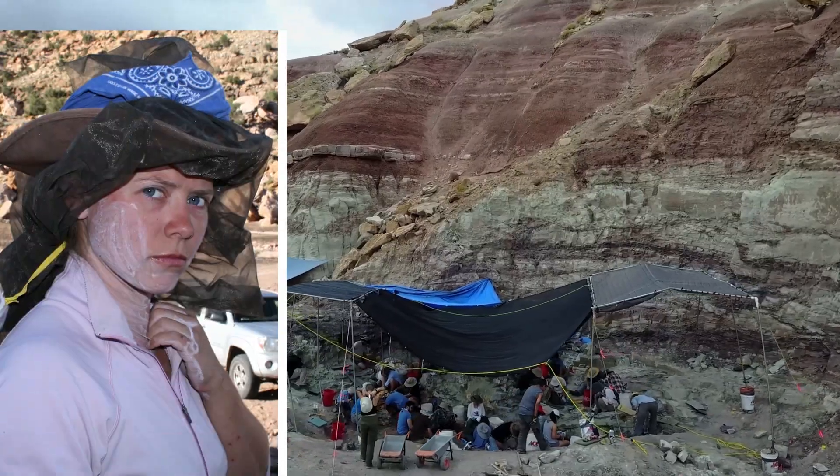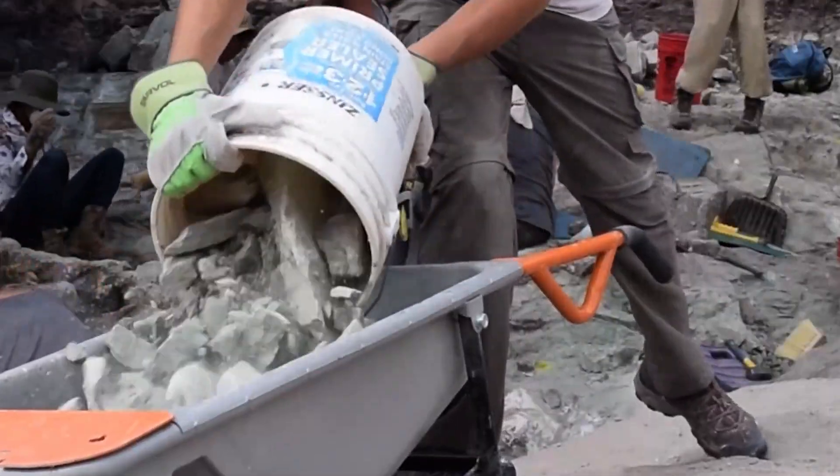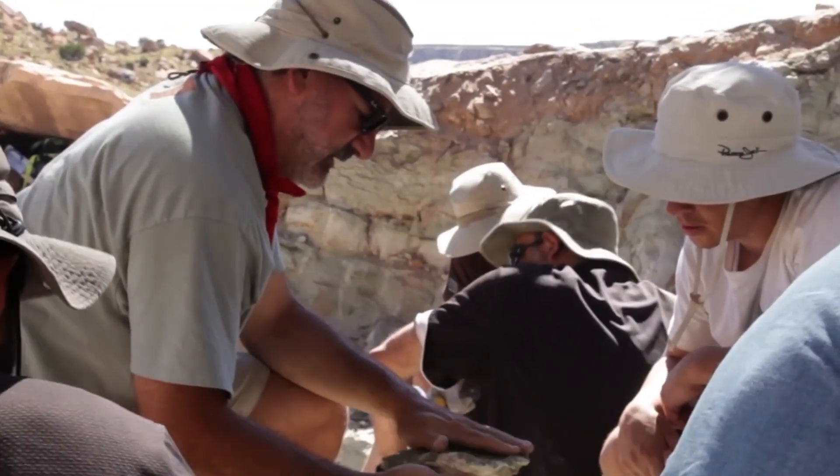The Natalie Quarry, named after the stinging gnats that pestered excavators, was discovered in 2007 in southeast Utah by researchers from the NHM-LAC's Dinosaur Institute, led by Dr. Luis Chiappe.